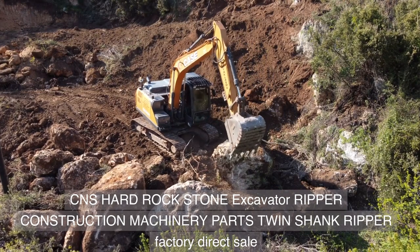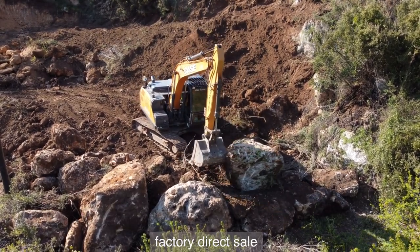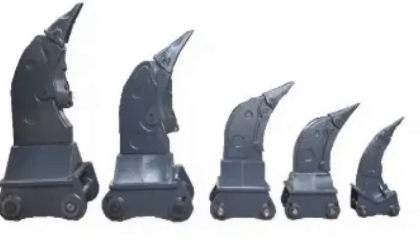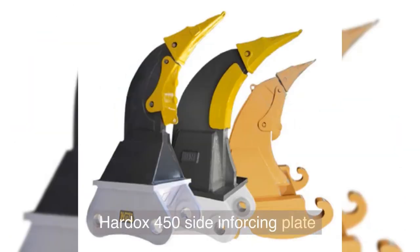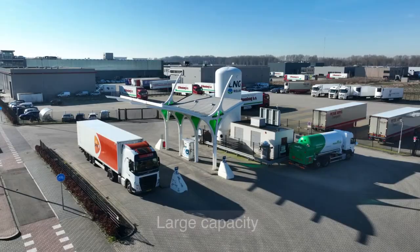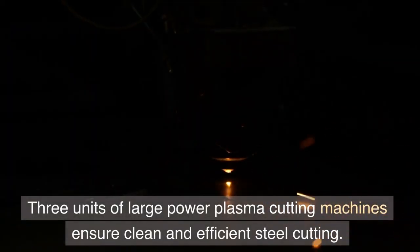CNS hard rock stone excavator ripper, construction machinery parts, twin shank ripper, factory direct sale. Hardox 450 cutting edge, Hardox 450 side enforcing plate, extra wear ribs on back plate, large capacity uprated get system, three units of large power.